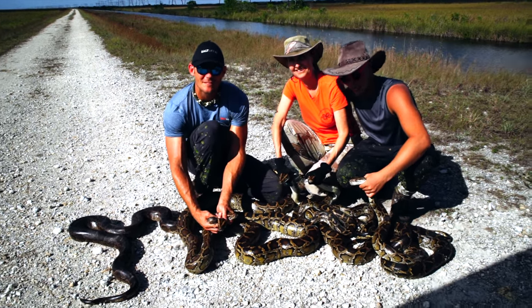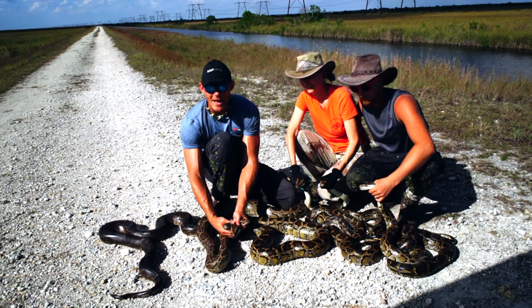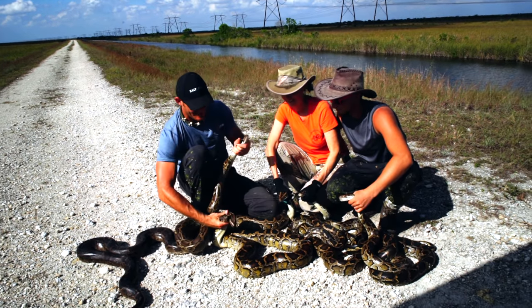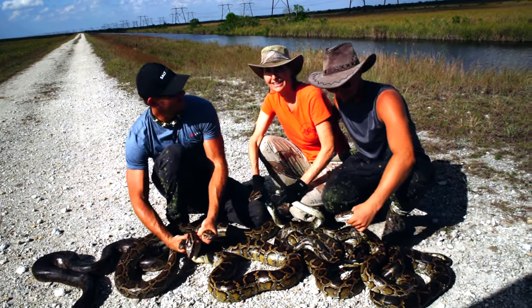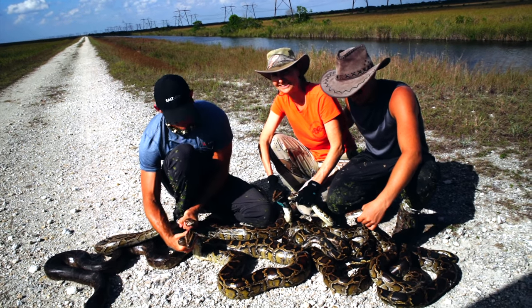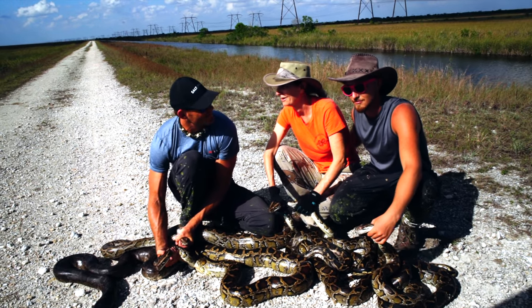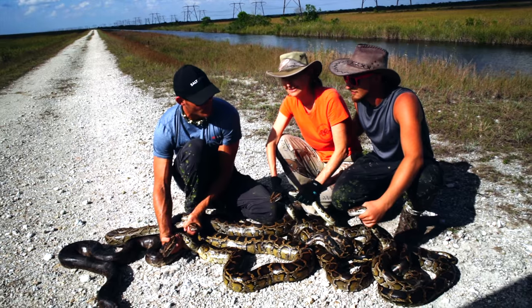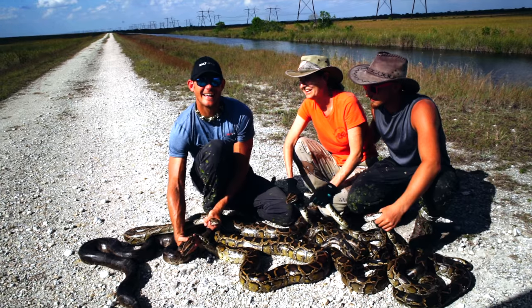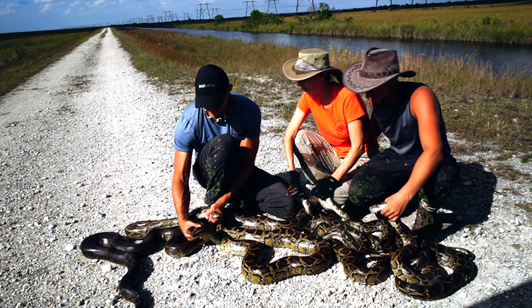So this is our haul for today. We ended up with six pythons in two different groups — pretty epic day. We're out here with Donna, who hasn't been properly introduced. I'm Donna Khalil. I work for South Florida Water Management and FWC catching pythons out here in the Everglades. This is going to make it about 145 or so taken out of the Everglades so far. For the program, these are numbers 2001, 2002, 2003, 2004, 2005, and 2007. That is amazing.